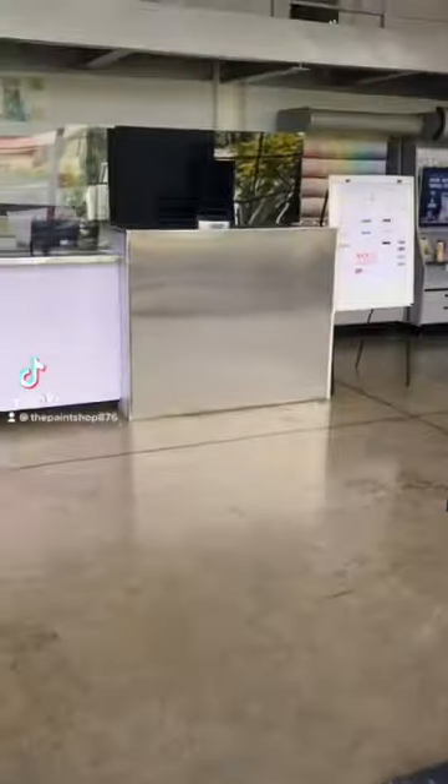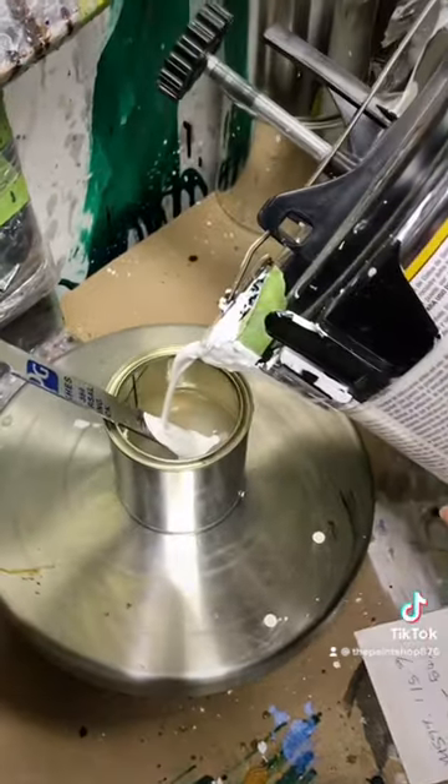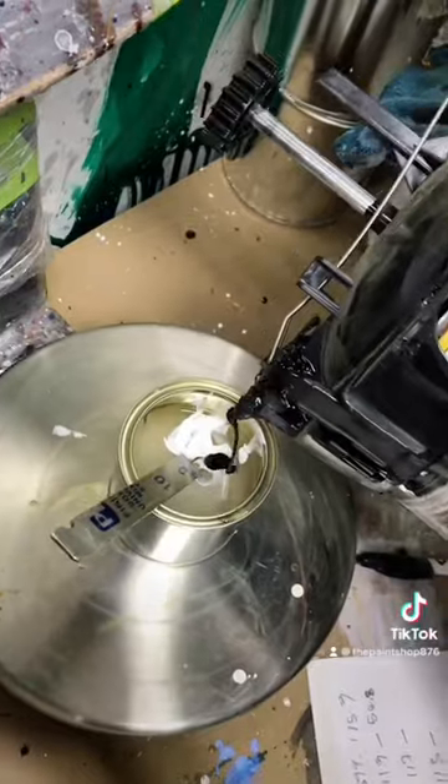A customer came into the store with a sample from a vehicle that they wanted to get the paint matched. We started with a white base and added in yellow, black, and red until we got the color to match.